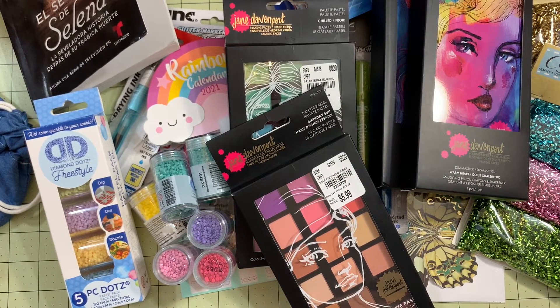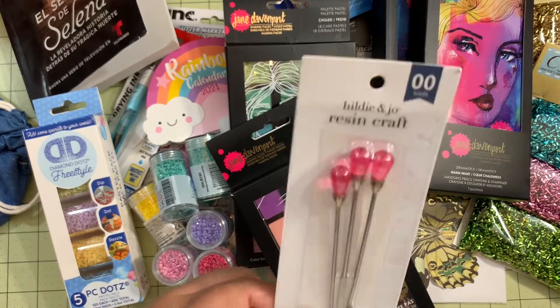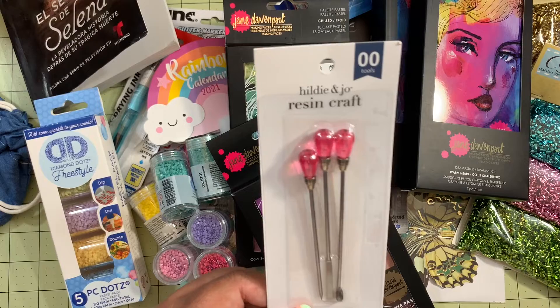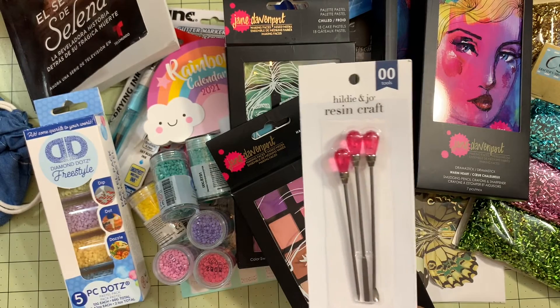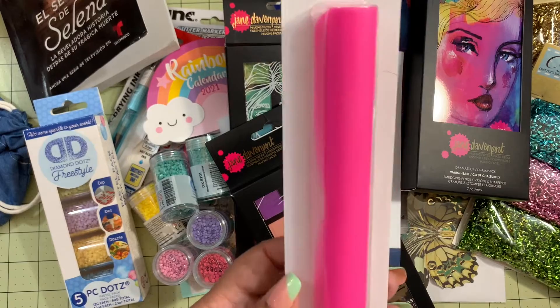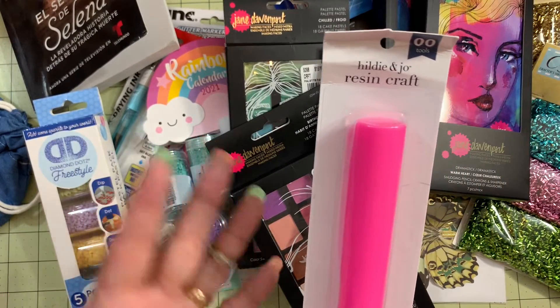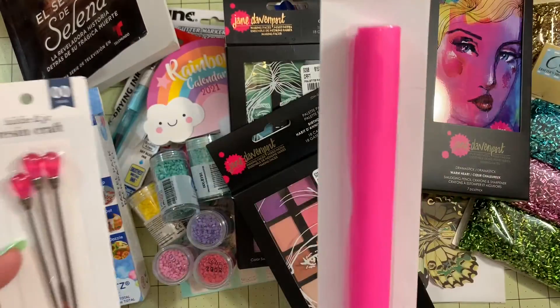In the resin tools section at Joanne, I grabbed three mixing sticks for $5.99 and a silicone craft mat, also $5.99. They had a buy-one-get-one-50%-off sale so the mat came out to about three dollars. That's not a bad deal at all. That was everything I grabbed today.